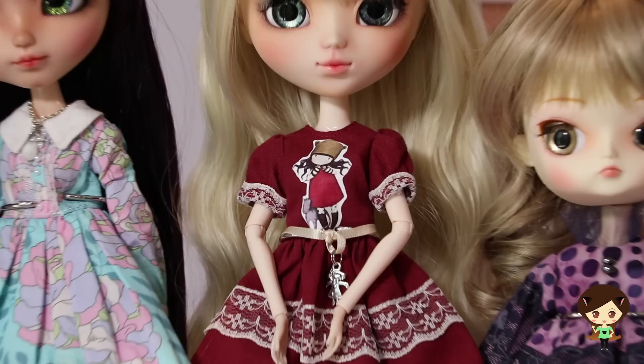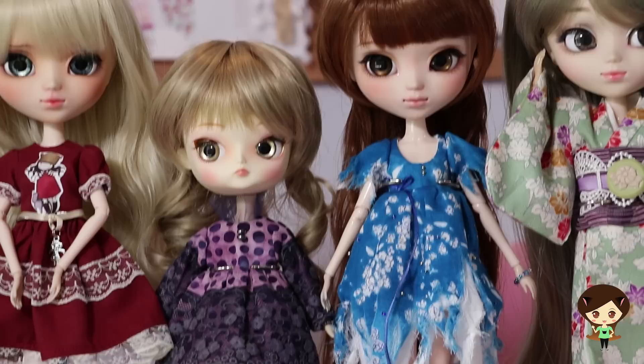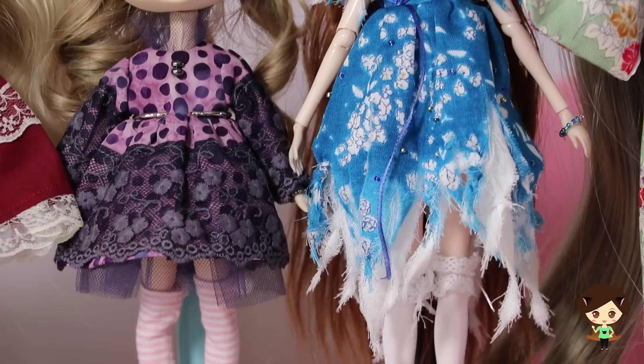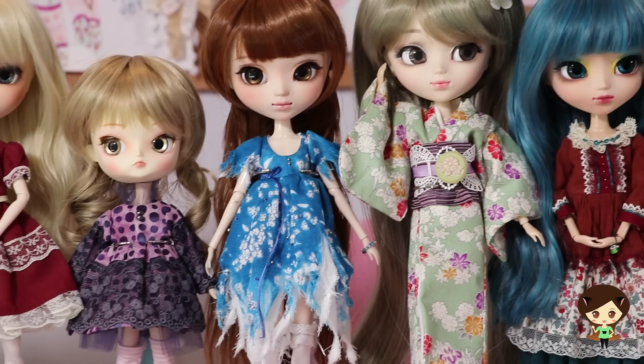The next two gals are my Dow Ferrara and my beautiful custom by Mickey Ochi. These two girls are wearing dresses by Persnickety Pixie — one of my favorite shops. Leah, the proprietor of Persnickety Pixie, is super talented; she makes eye chips and all kinds of different dresses. These two were also Puddle specials.